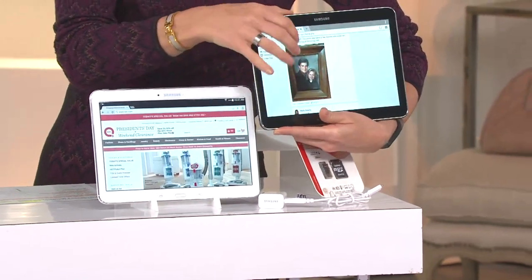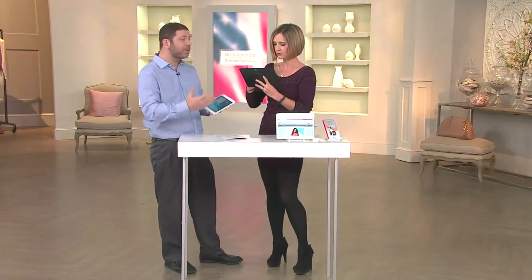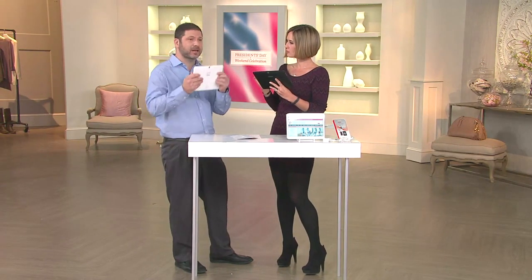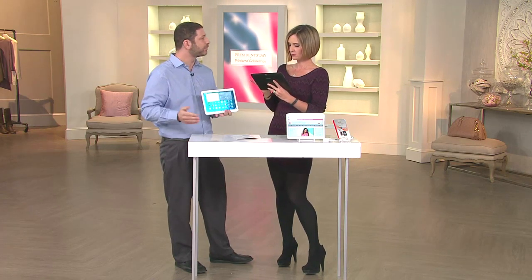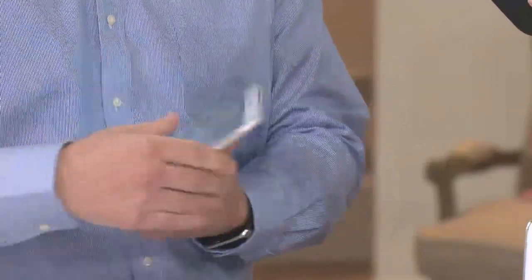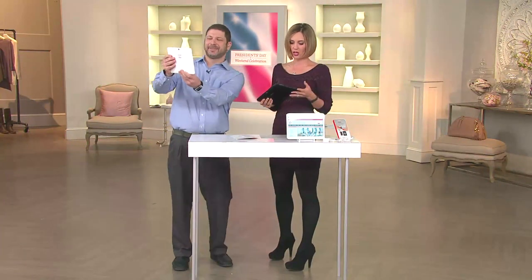I've got to tell you, this screen is just gorgeous and it's very intuitive. While we were on the call I was actually showing some pictures. The tablet does have a camera on the back — great for taking it out and using it for pictures — but there's also a camera on the front. So if you're doing Skype or apps that need a front-facing camera, or maybe just taking a selfie, we can do that as well. Let's take a selfie! The camera's great — it's a beautiful camera.